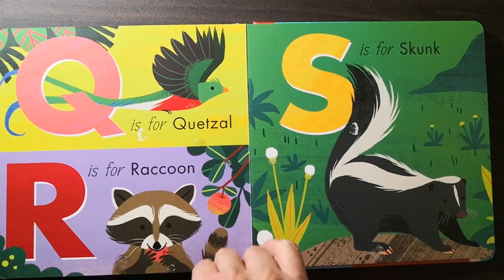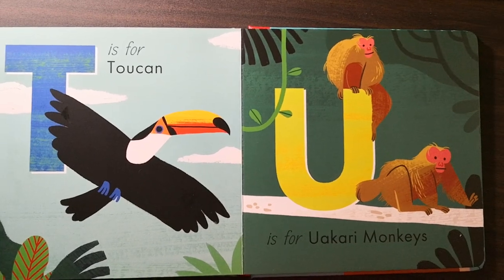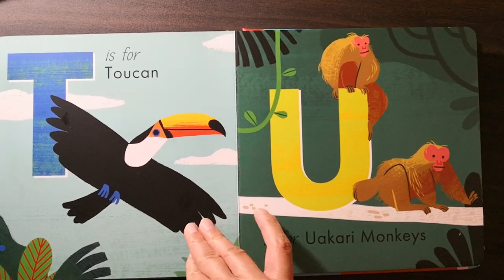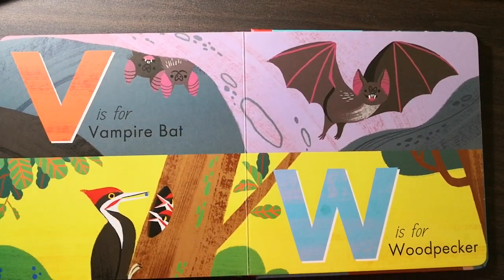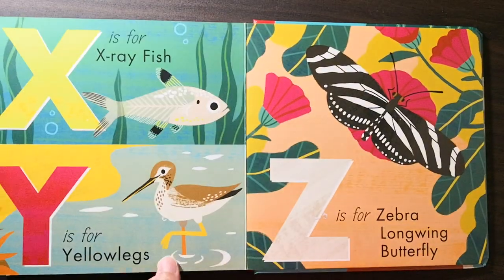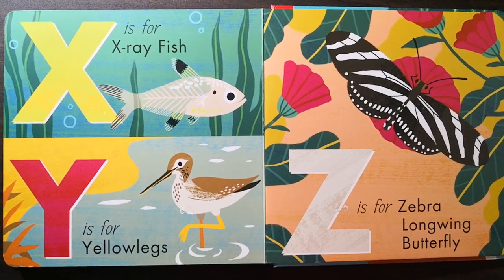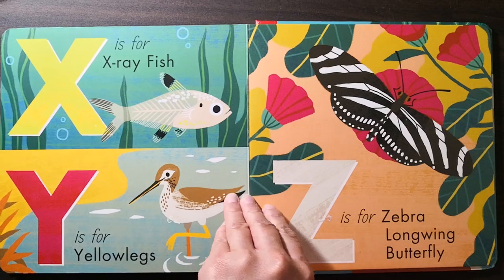S is for skunk. T is for toucan. U is for wakery monkeys. V is for vampire bat. W is for woodpecker. X is for x-ray fish. Y is for yellow legs. Z is for zebra longwing butterfly.